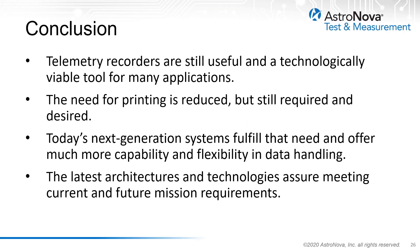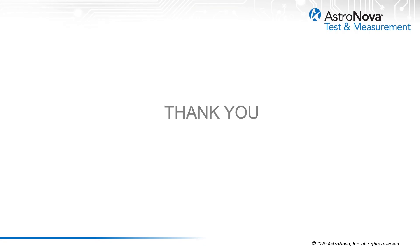The telemetry recording system is still a useful and viable part of the instrumentation for telemetry facilities throughout the world. While the need for a continuous printed record of telemetry data has been reduced due to other recording media, some applications still call for the printed record. Today's next generation systems not only fulfill that requirement, but also offer users and facilities much greater flexibility and capability in terms of data visualization and data acquisition. By offering a combination of software-based and hardware-based solutions, these telemetry recording systems are flexible in their configuration and can be adapted to any telemetry facility. The latest technologies and protocols used in today's designs also ensure that these systems meet current and future mission requirements. I hope this presentation was informative for you and I thank you for your attention.